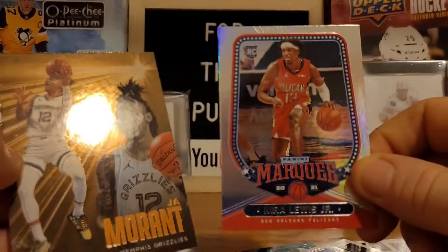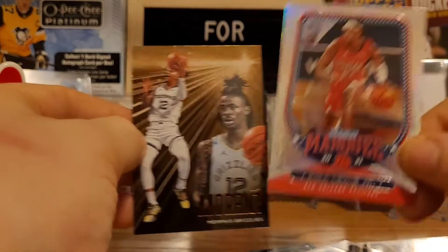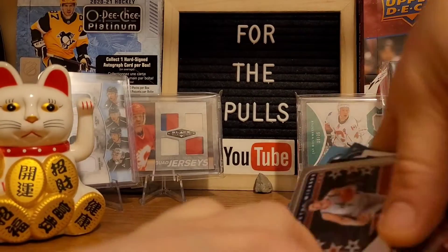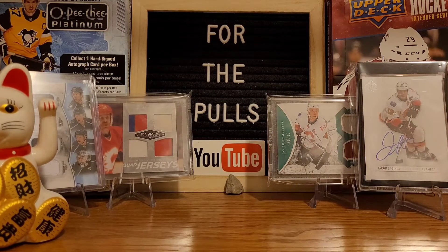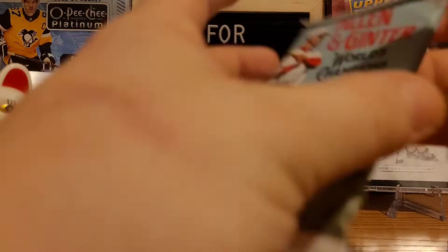That's the hometown heroes. There's another Lewis Jr. And then Ja Morant — really nice pack. I love this Chronicles stuff just because, like I say, you're getting 15 cards in the pack and pretty much all 15 cards are something different. There's such a wide variety of inserts.